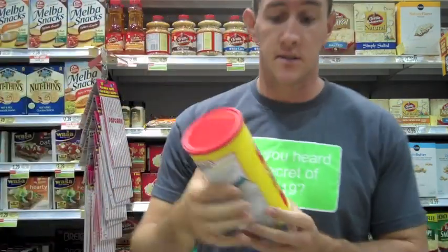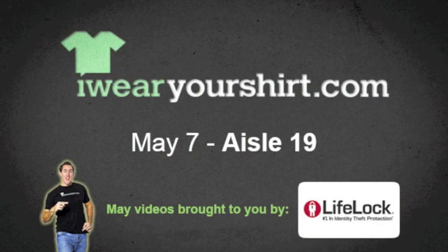By the way, before I go, I'm gonna get us some picnic sticks — I love these things. These are not on aisle 19, these are on aisle 7. LifeLock identity theft protection.